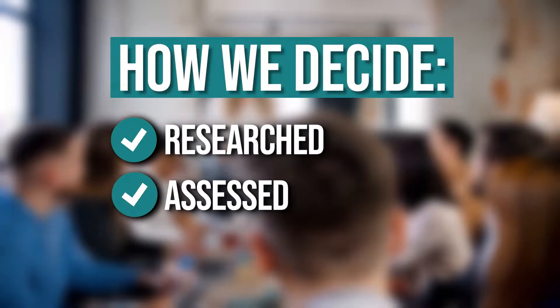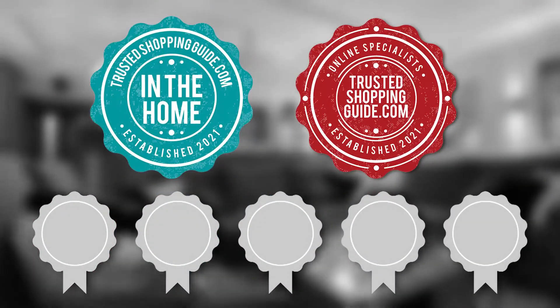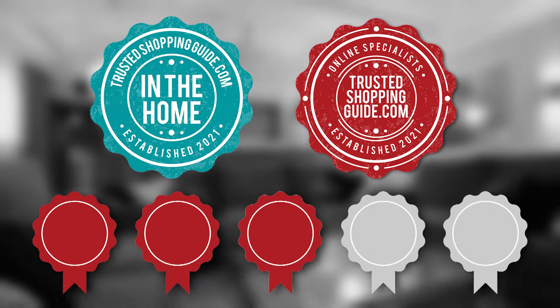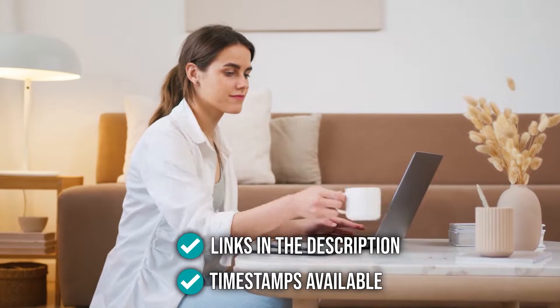The team at TrustedShoppingGuy.com have researched, assessed, and awarded ratings to all the Amazon home appliances that will be presented in this video. We have selected our top graded options for you to make it easier to decide which one to buy today. There are timestamps and direct links to all the products in the description below.